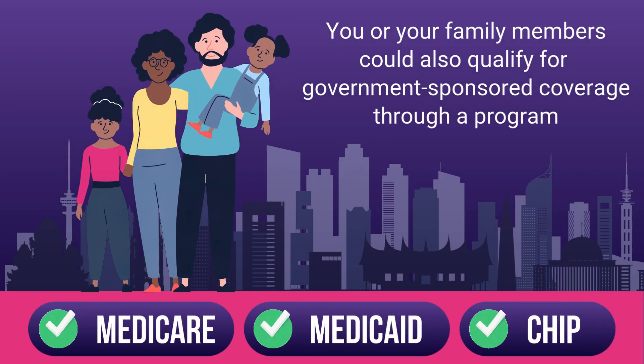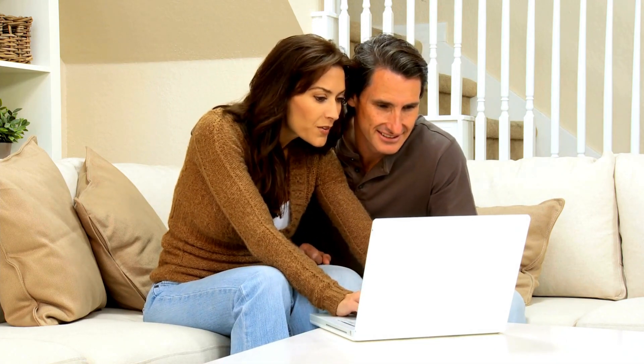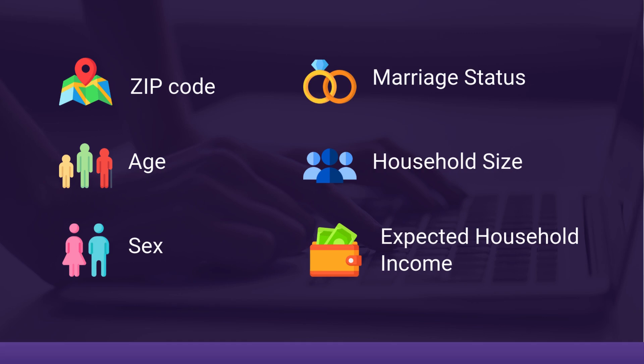You or your family members could also qualify for government-sponsored coverage through a program like Medicare, Medicaid, or CHIP. To obtain a private health insurance quote, you will generally need to share information like your zip code, age, sex, marriage status, household size, and expected household income.